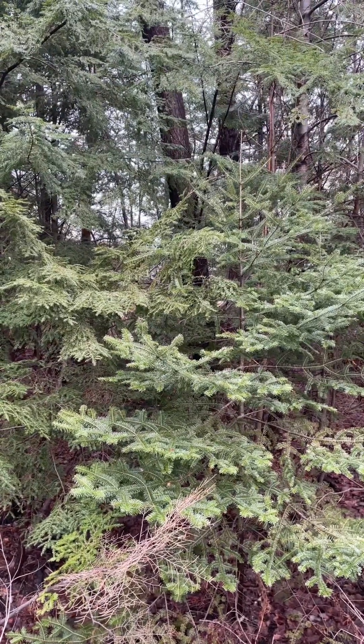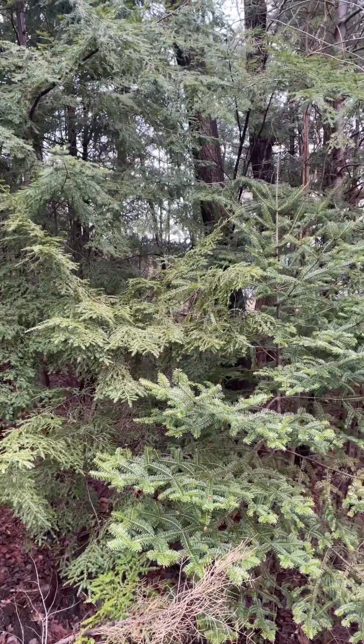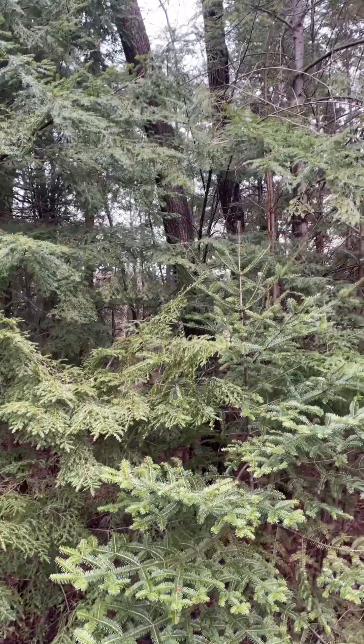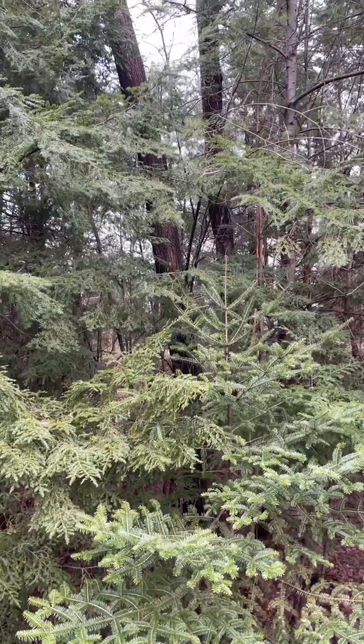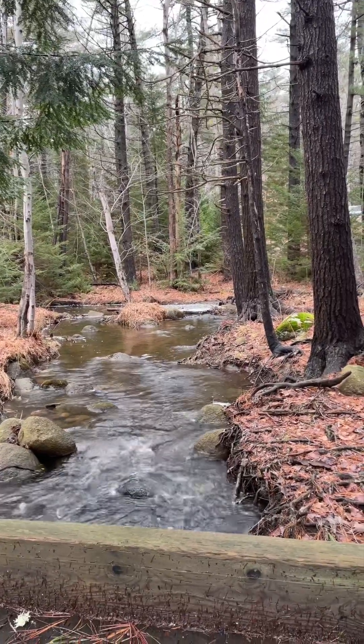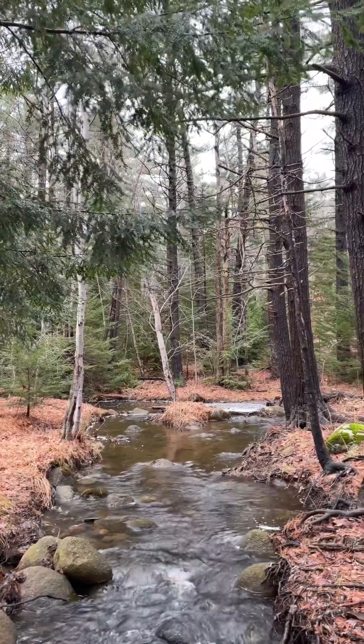This is another type of tree. Oh wow, so that's the stream of water. It looks so beautiful.